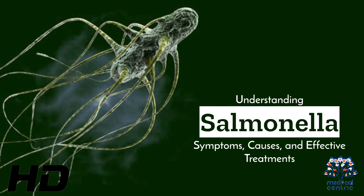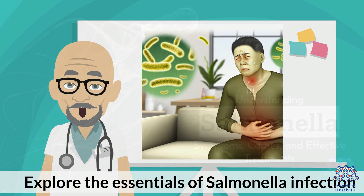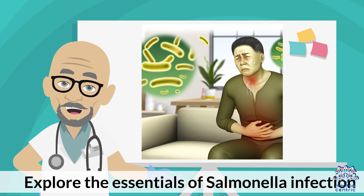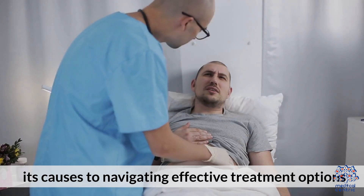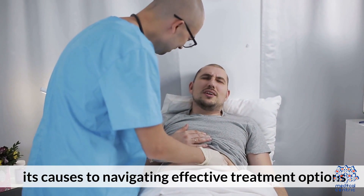Today's medical-centric topic is Understanding Salmonella Symptoms, Causes, and Effective Treatments. Explore the essentials of salmonella infection, from recognizing its symptoms and understanding its causes to navigating effective treatment options.